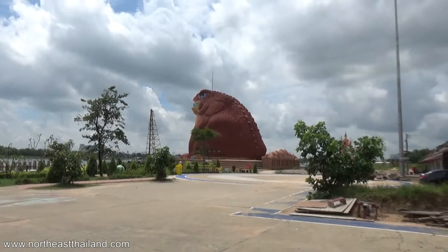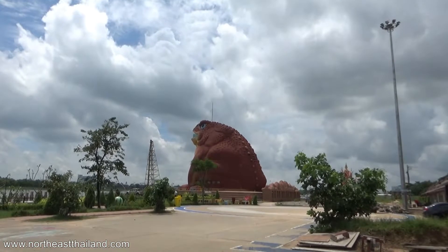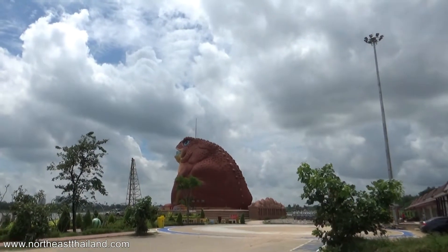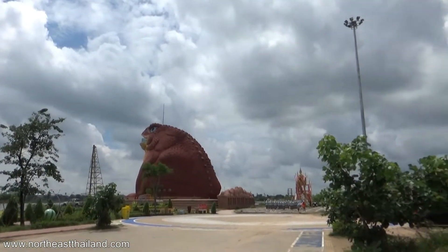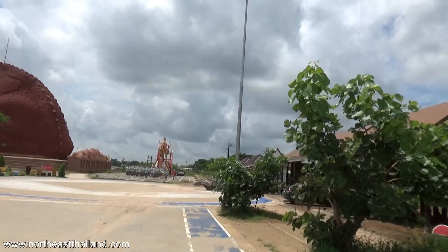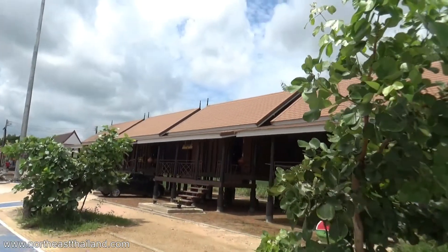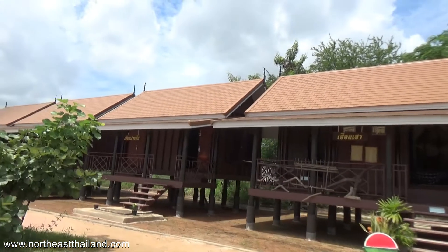That guy over there — if you look right in the top of his mouth, it looks like an observation deck. It's got glass railings around there, so maybe you can go inside of him as well. A lot of work being done here.